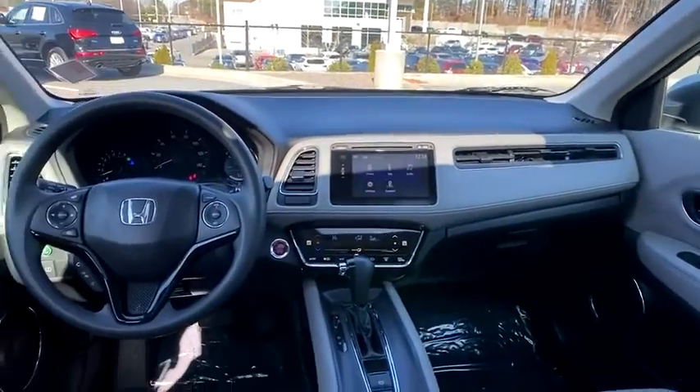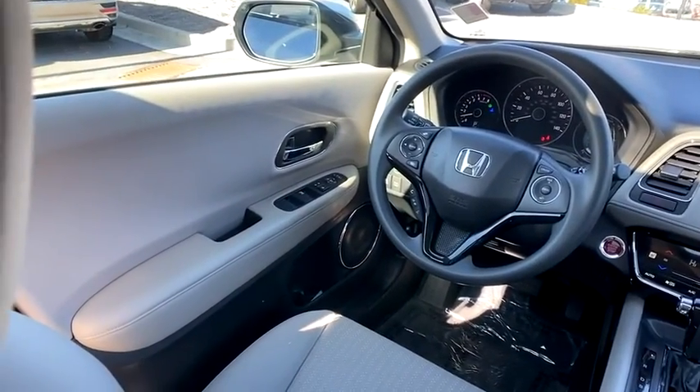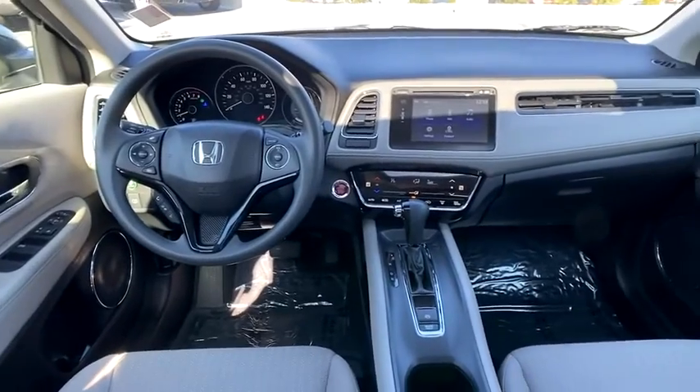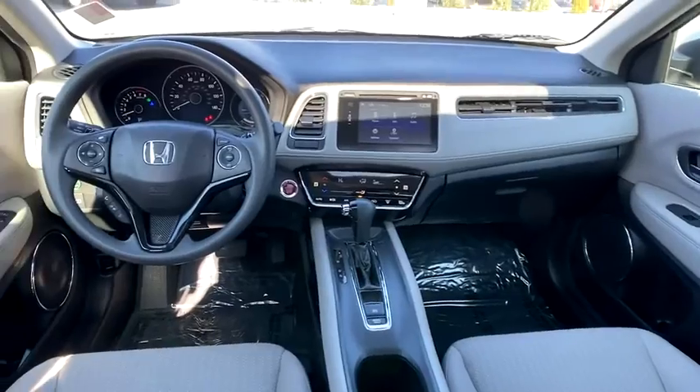Rear window defroster, CD player, power windows, electronic stability control, security system, panic alarm, remote keyless entry, tachometer, power moonroof, brake assist, rear window wiper.